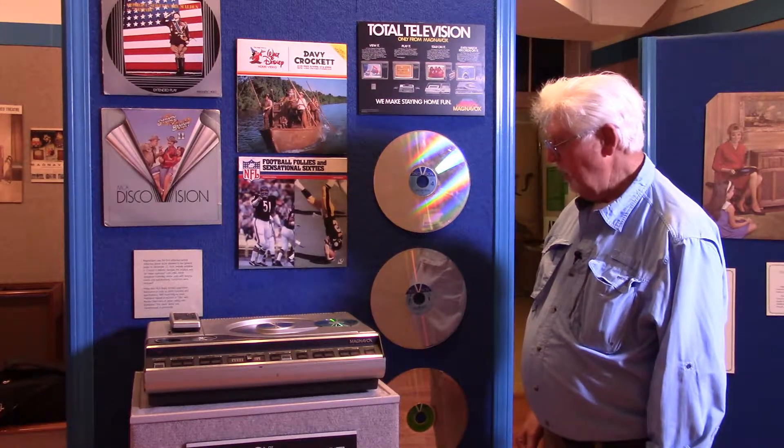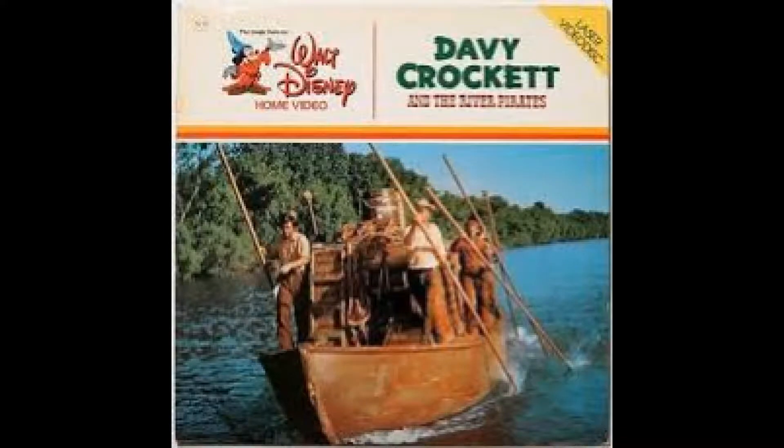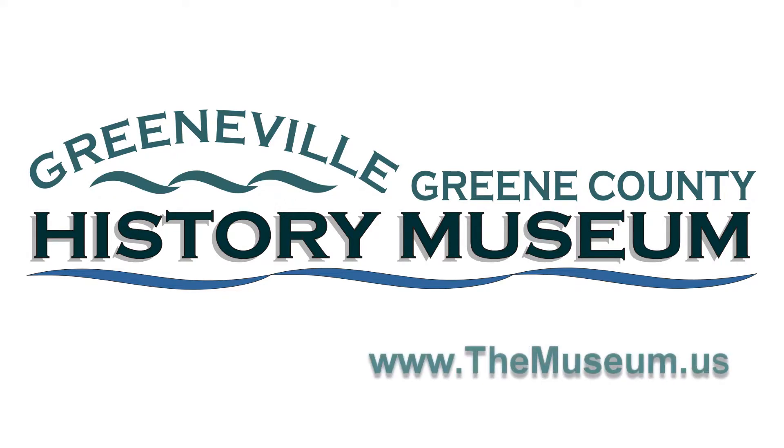It also introduced the storage discs, which were of the 12-inch variety. Later on it was struck down to four inches, four and a half inches. It contributed to the growth of pre-recorded entertainment. Come by the Greenville-Green County History Museum and see what we have to offer.